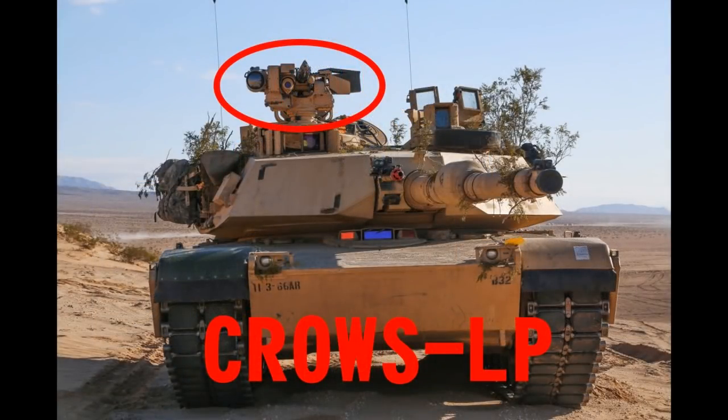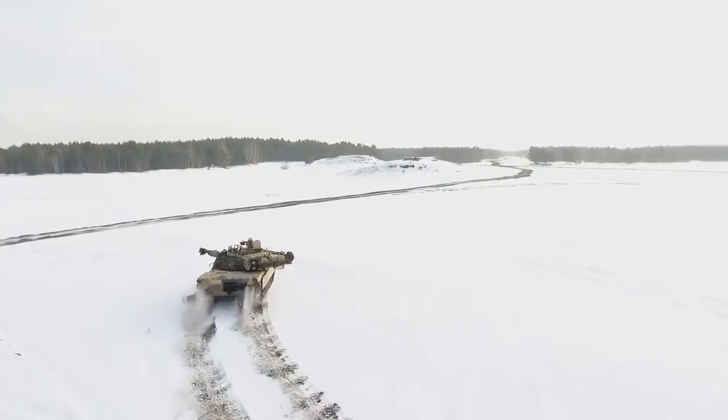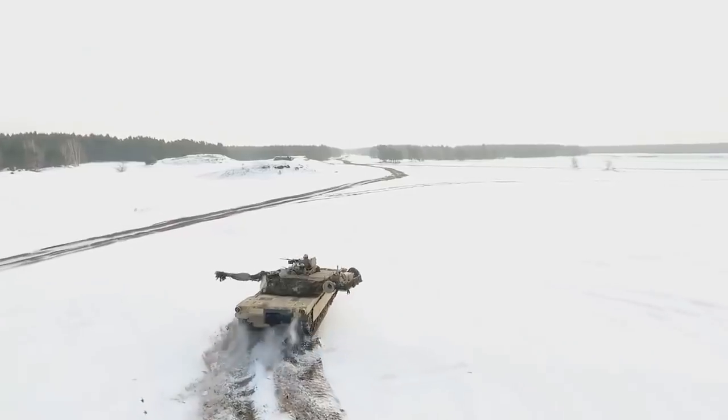The tanks are already being delivered to the army, mainly for testing purposes, and the tank is expected to enter service in 2020.